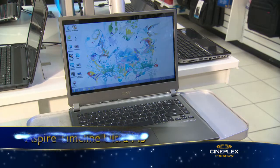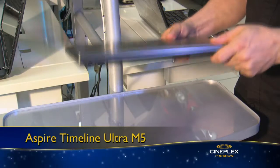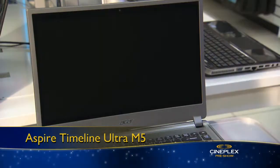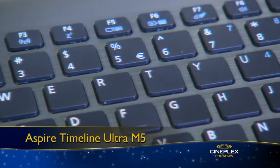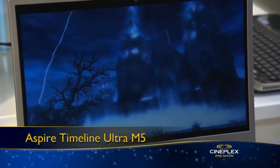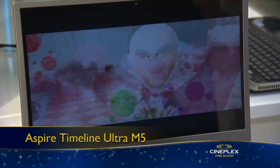First up, it's the Acer Aspire Timeline Ultra M5. Just one inch thick and four and a half pounds, this powerful, sleek ultrabook can power up from sleep mode in less than two seconds and lasts up to eight hours between charges. The 14-inch LED screen is great for homework or for being entertained.